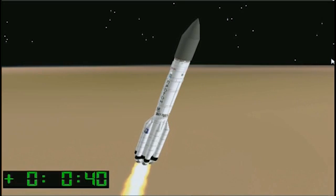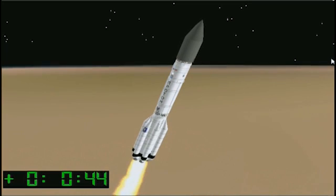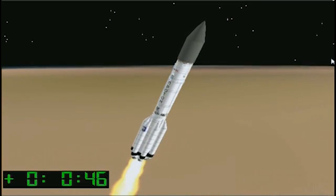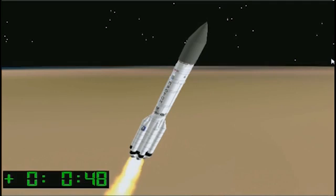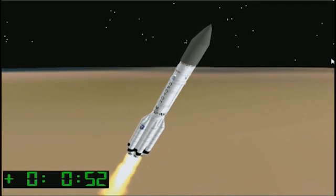Unfortunately, with the cloud deck there, the vehicle is now out of sight of the cameras, but the vehicle will soon experience maximum dynamic pressure, or max Q. This is when the aerodynamic stresses on the vehicle in atmospheric flight are at their peak.